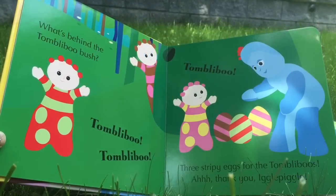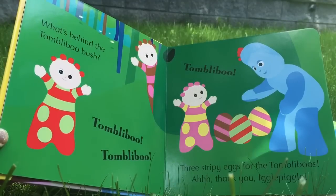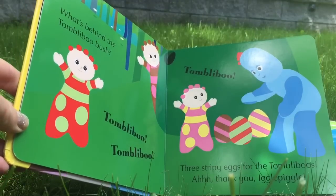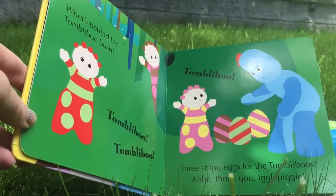What's behind the Tombly Boo bush? Tombly Boo, Tombly Boo, Tombly Boo. Three stripy eggs for the Tombly Boos. Thank you, Iggle Piggle.